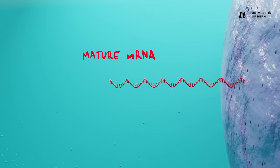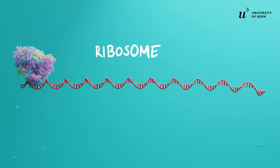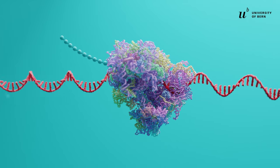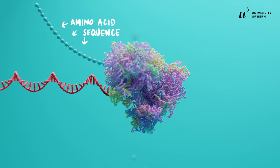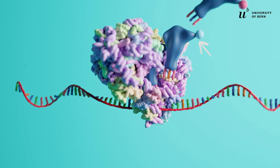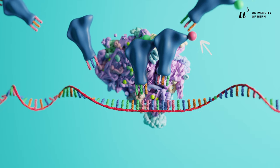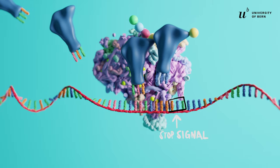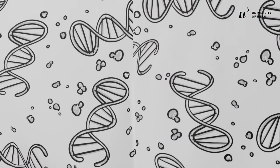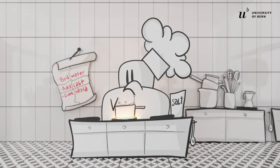Think of the spliceosome as an editor working in the kitchen archive. After the archive manager has copied the recipe, the editor removes the blue parts in between and assembles it into a meaningful, transportable recipe. Now it can be delivered to the chef, who is impatiently waiting in the kitchen. The mature mRNA then leaves the cell nucleus and enters the cytoplasm, where the ribosome is localized. A ribosome is a molecular machine that produces proteins in a process called translation. It translates the genetic information on the mRNA into the corresponding amino acid sequence of the protein.